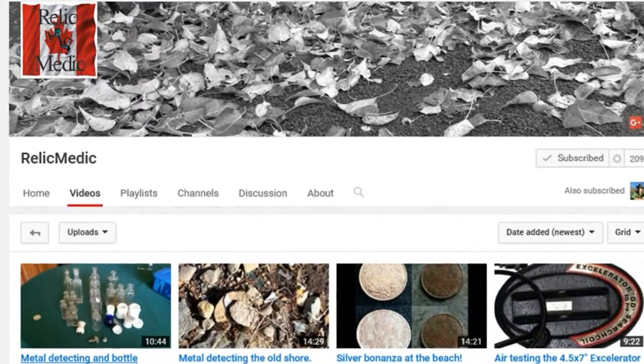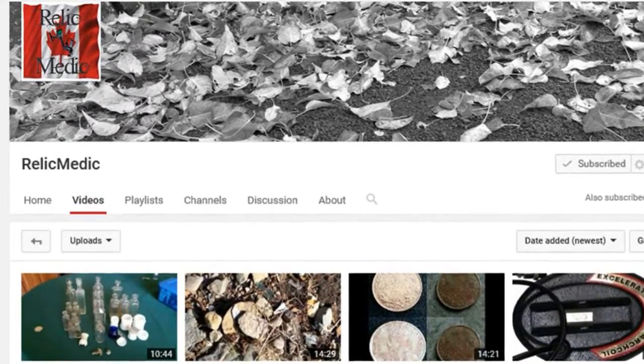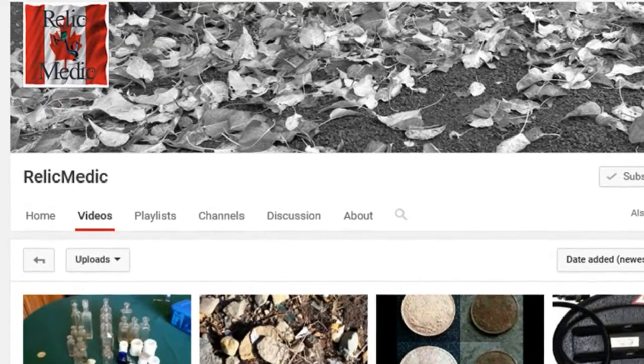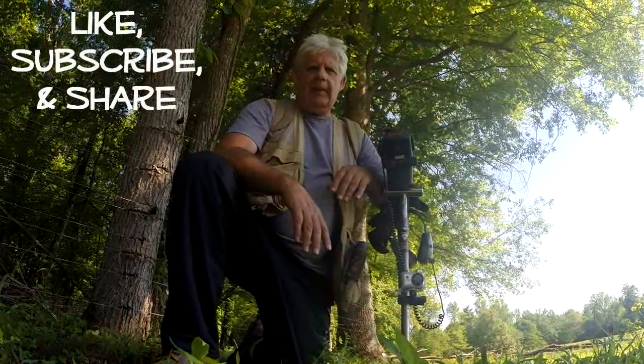I found me a little shade here along the Cumberland River, so I'm going to take me a little break. While I'm doing that, I want to do a shout-out to my buddy Relic Medic — you can see his channel there on your screen. Check this guy out, he makes some good finds and produces some good videos. I believe you'll enjoy his channel, so go over there and check out Relic Medic.